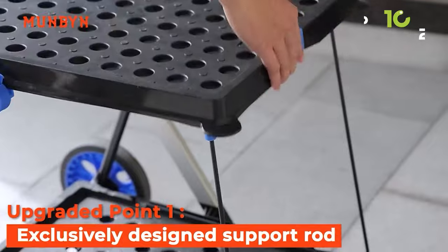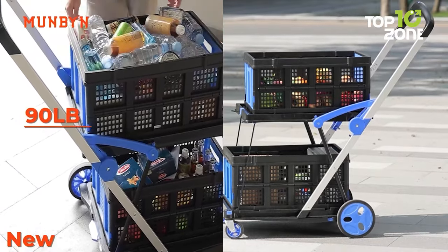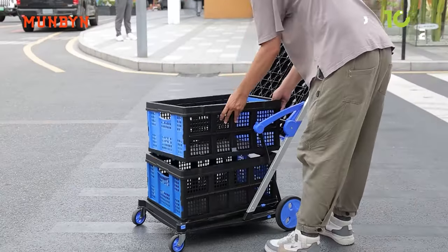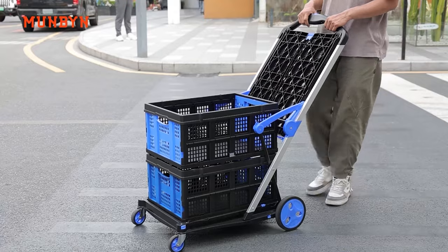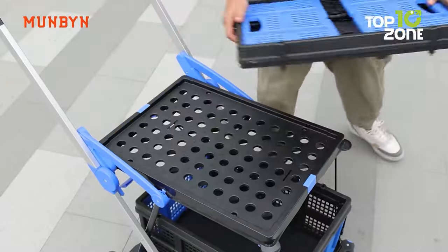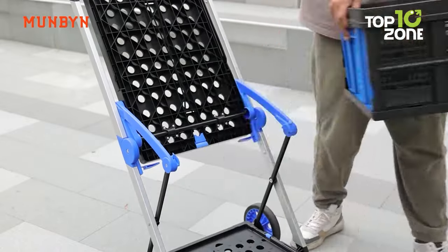however, when the pole is properly supported, the load-bearing capacity increases to 90 pounds. Versatility is further enhanced with the inclusion of a folding storage crate, catering to a range of needs from home use to grocery shopping and warehouse tasks. Crafted with high-quality aluminum and polypropylene, this cart boasts sturdy construction.